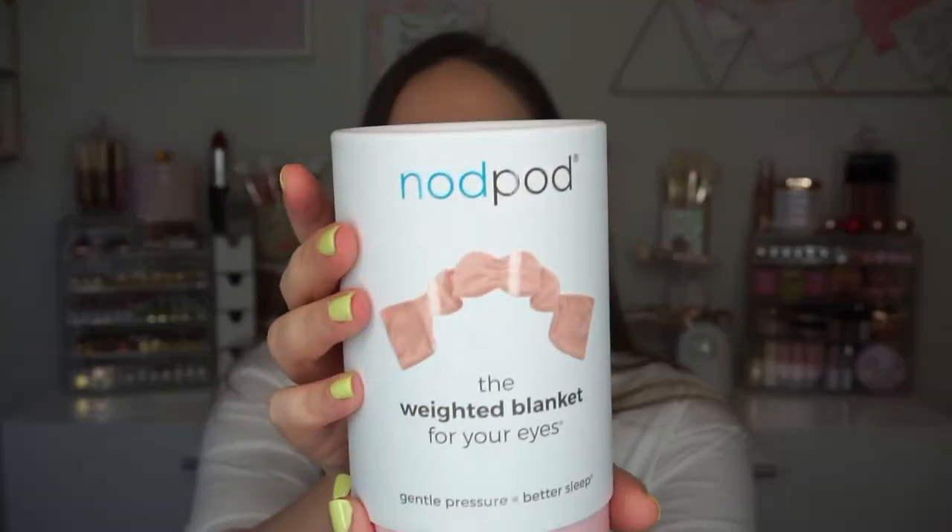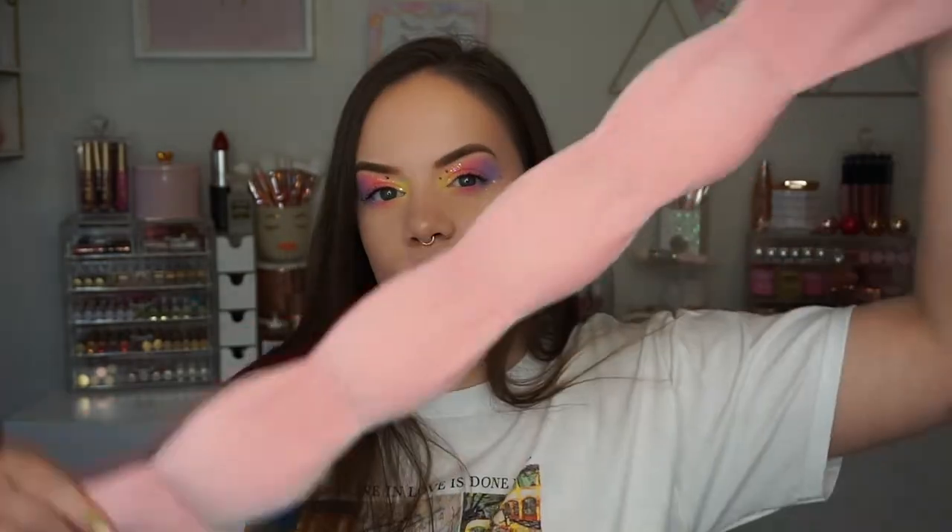The first thing I'm going to talk about is something that is new to me and I'm so glad I found it. This is called Nod Pod. It may seem a little bit strange at first but I promise it is so good. This is the little canister — I wanted to show you because it's so cute. So this is a weighted blanket for your eyes. I know how weird that sounds but if you're someone who already wears an eye mask, this is just the next logical step.